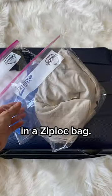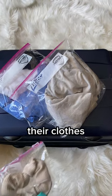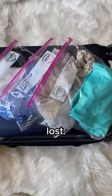Five life hacks for traveling with kids. Pack each of your child's outfit in a Ziploc bag. This will keep their clothes organized and prevent them from getting lost.